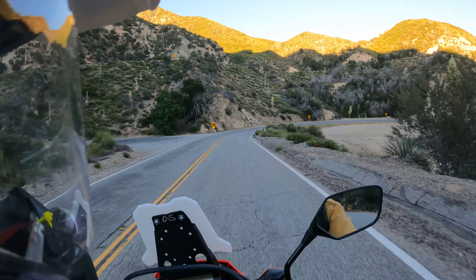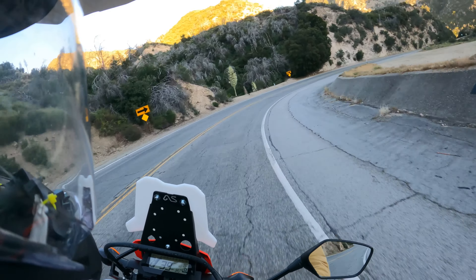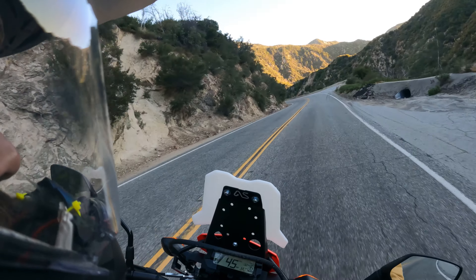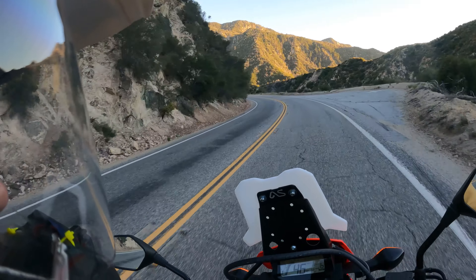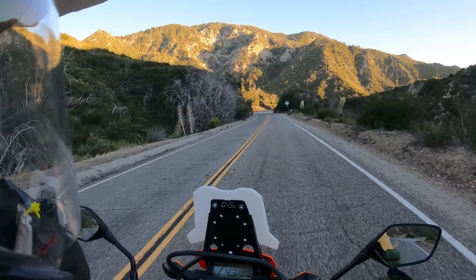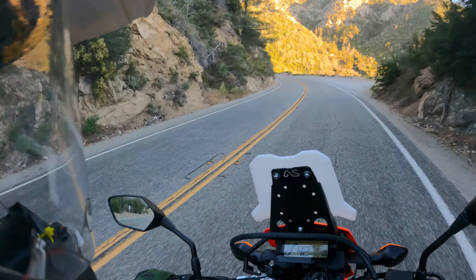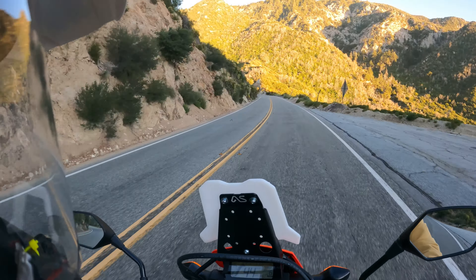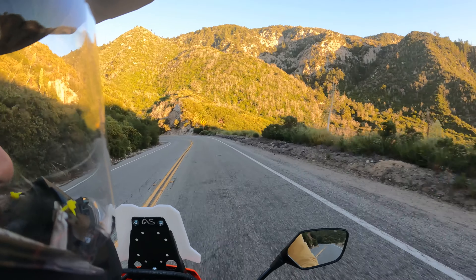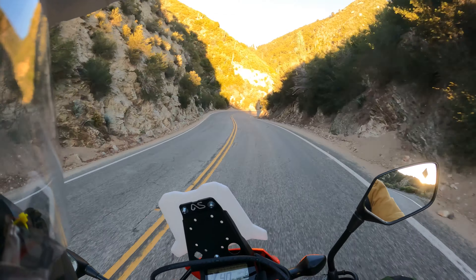I'll probably make a good two grand off the T-Dub, just because it's become that kind of commodity and kind of rare. So it's kind of like I got this bike for, depending how you look at it, no dealership fees, no tax, and a little bit of a discount — so it's essentially like I got this bike for five grand flat or something.